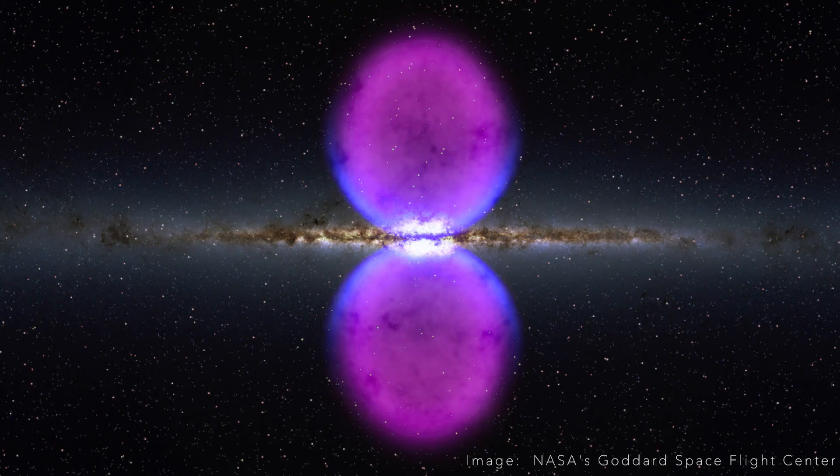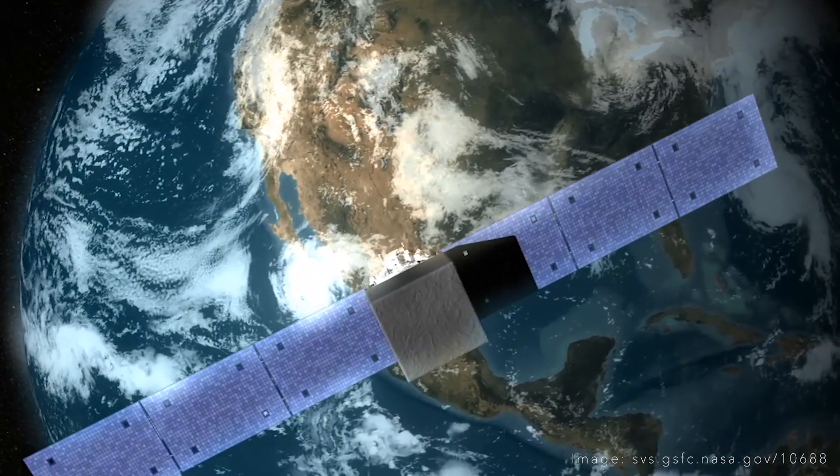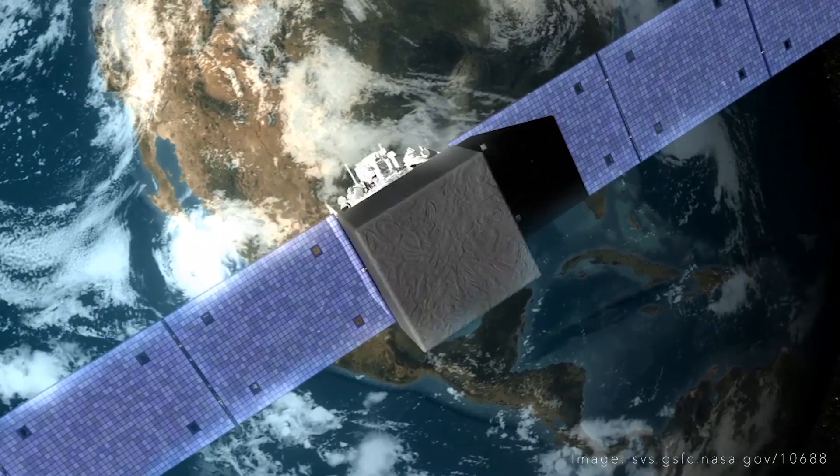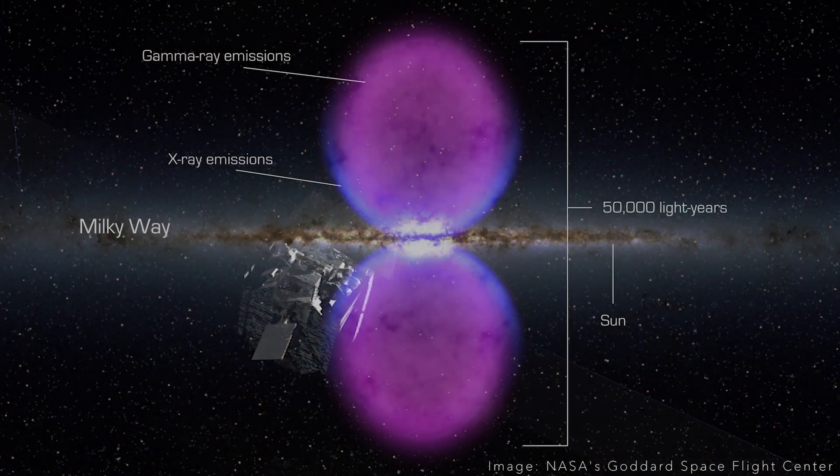In 2003 I was looking at X-ray images of the galaxy and discovered a gigantic wind above and below the galactic plane. It looks like two wine glasses bursting out of the center of the galaxy. Seven years later, the NASA Fermi satellite discovered these same gigantic bubbles coming off the center of the galaxy, and they discovered them in gamma rays.